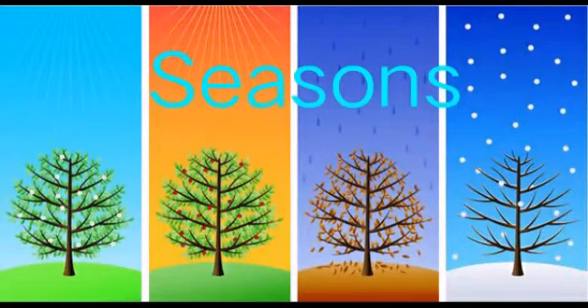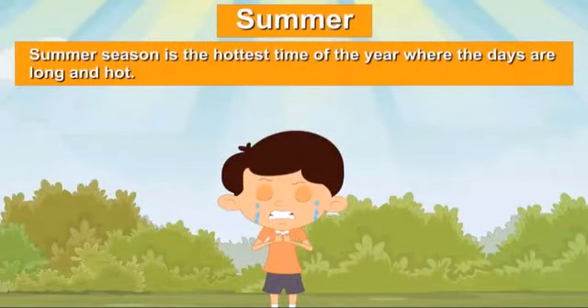Good morning kids. Today we will learn about seasons. There are four seasons: summer, winter, monsoon and autumn.